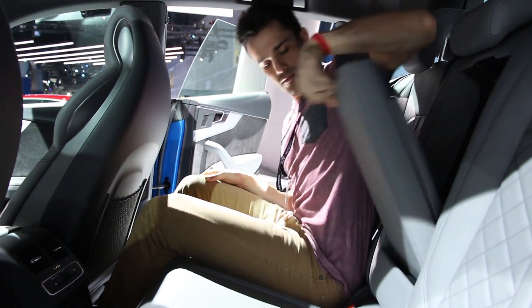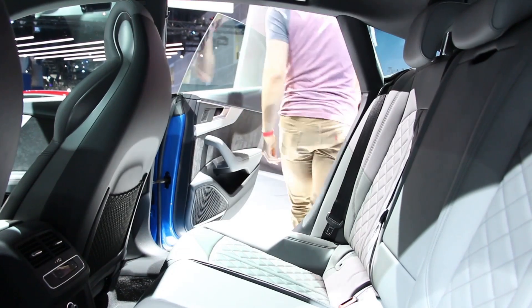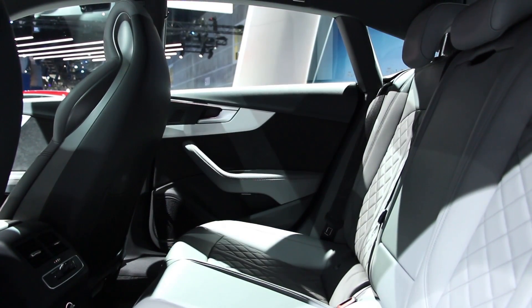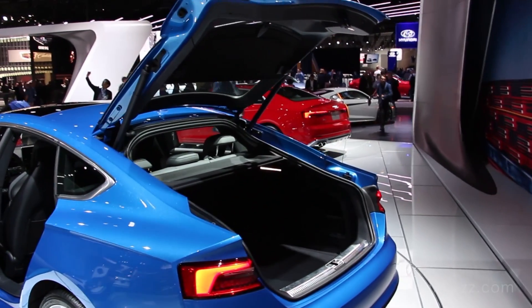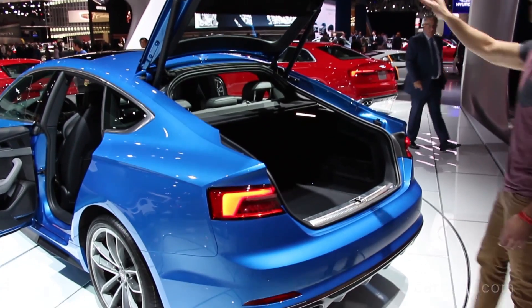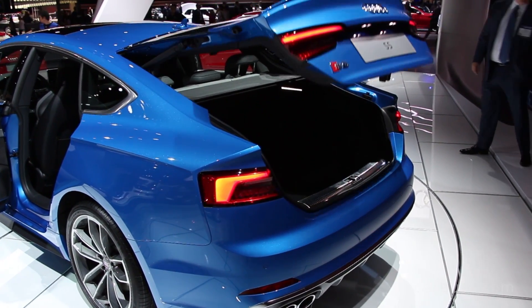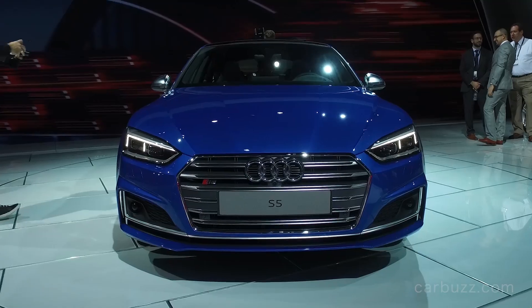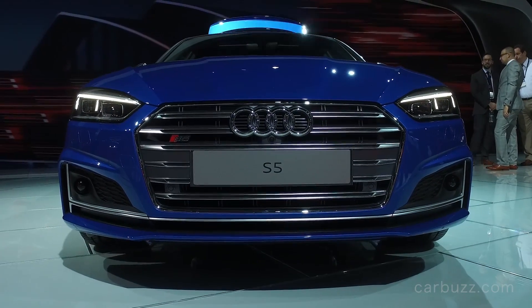In terms of connectivity features, this comes with standard Apple CarPlay, Android Auto, and Wi-Fi hotspot. As for how it drives — obviously we don't know yet since it's brand new — but we do know it comes with Audi's sport suspension and the Quattro four-wheel drive system, which sends up to 40 percent of the torque to the front wheels and the remainder to the rear, constantly adjusting the split to ensure the best driving experience possible.